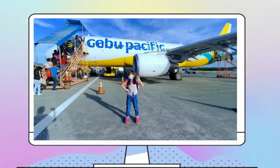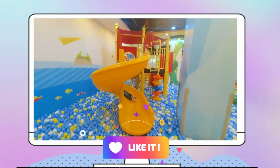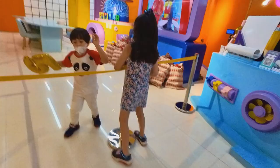Welcome to Jamie's Escapades. I'm Jamie. I love to travel, play, learn, and have fun. Today, we're going to have fun in Dream Lab.